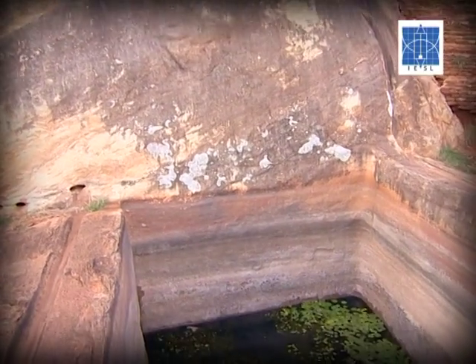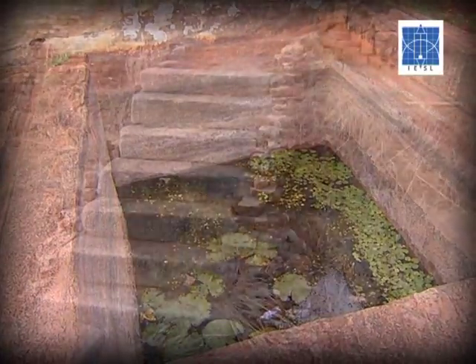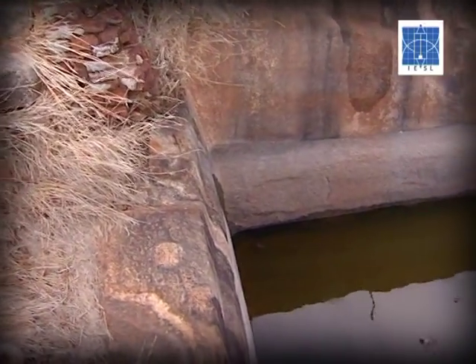The other two ponds are smaller and situated at the northern and southern ends of the summit. Drinking water requirements of the occupants of the palace as well as its surrounding gardens are considered to be fulfilled by these ponds.